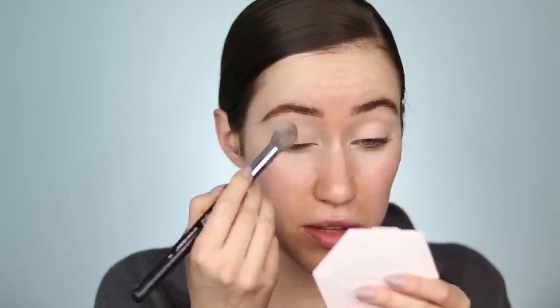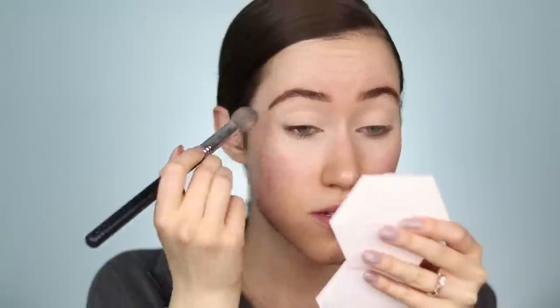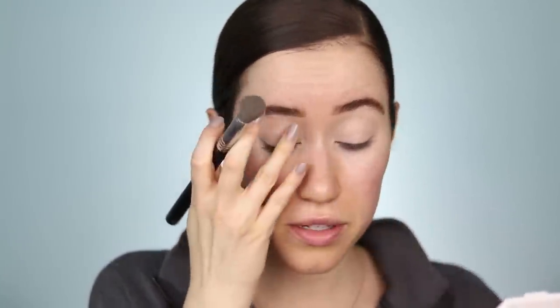I'm taking off the seal on the Believe Beauty Matte Blur Loose Powder — it's just a translucent shade. I'll have all the prices listed next to each product in the description box below to keep the video short. I'm using this powder to set the eyelids. It feels like a really nice powder so far, and my eyelids look really nice.